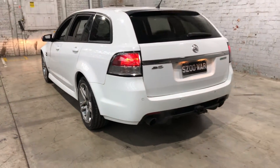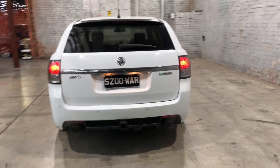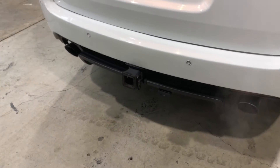As we head to the back, you can see that this car has also been fitted with rear parking sensors, just so you can get into those tight spaces a lot more easily. It has also been fitted with a tow bar with a towing capacity of up to 1.6 tonnes.